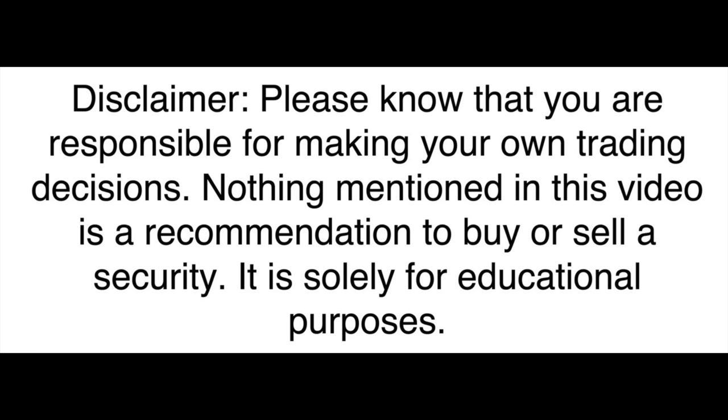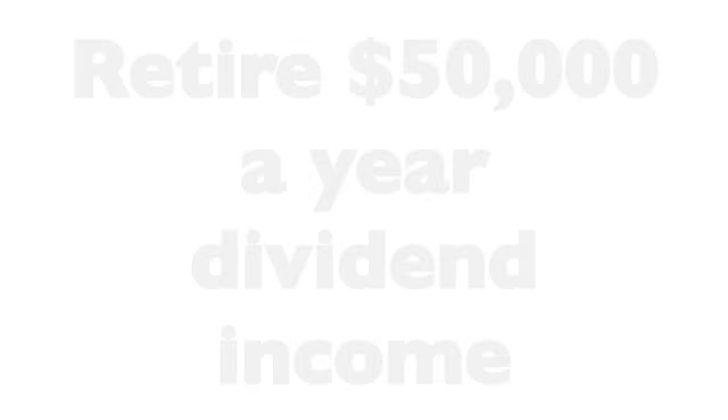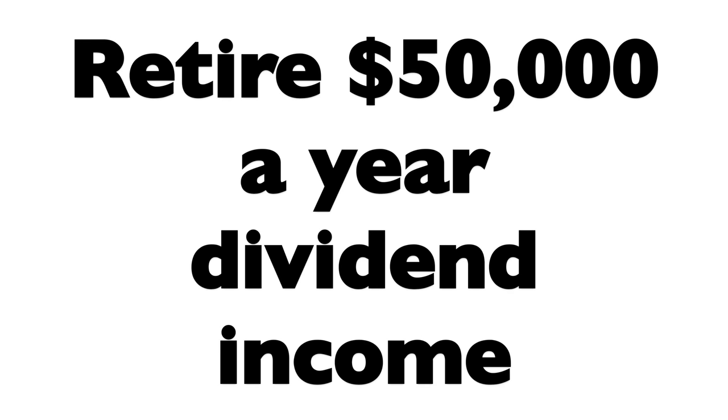Can you retire with just one stock and zero portfolio management? In this video I'm going to show you exactly how to do that faster than you thought was possible using the ETF SCHD. First, I want to tell you what this ETF is and how it picks the stocks you'd be investing in if you bought it. Then we're going to look at its past performance and based on that we're going to run through some scenarios to see how you can use this one ETF to retire with $50,000 a year in dividend income.